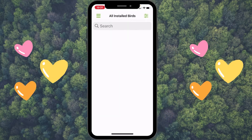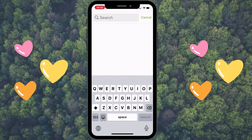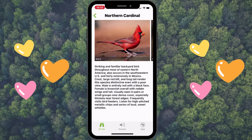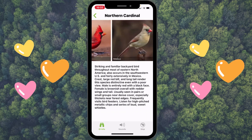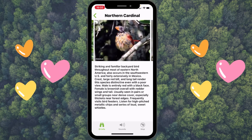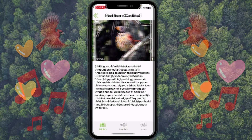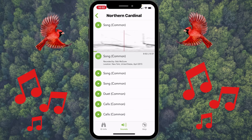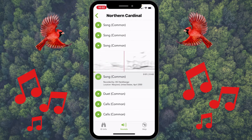The Explore Birds feature is great. I'm going to type in 'cardinal' — it's my favorite bird. There are pictures of a male, female, and a juvenile. Look at the little baby! There's a write-up about them and then the sounds. There are a lot of sounds to pick from.